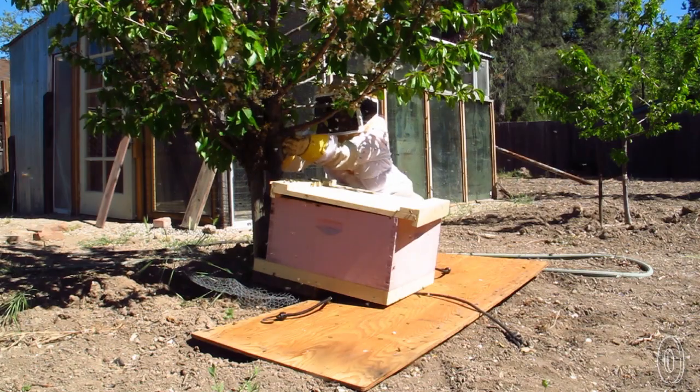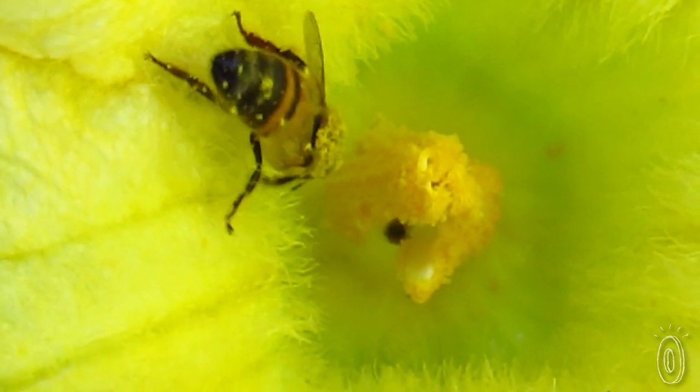We are ethical beekeepers. We only harvest our hives once a year if there's enough honey available. One of the things that I've learned from beekeeping is that everything that comes out of that hive is good for you. It's good for your skin. It's good for your internal systems.